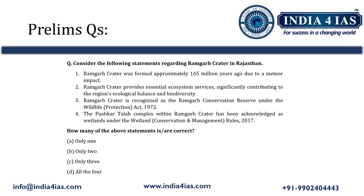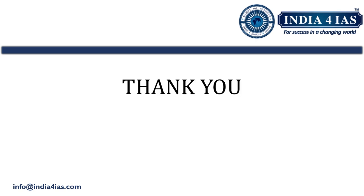Based on the topics discussed, a Prelims practice question has been provided — go through the question and comment your answer. The detailed explanation is available in the PDF handout on the Telegram channel, the link to which is in the description box. Thank you for watching, see you in the next video — till then, happy learning.